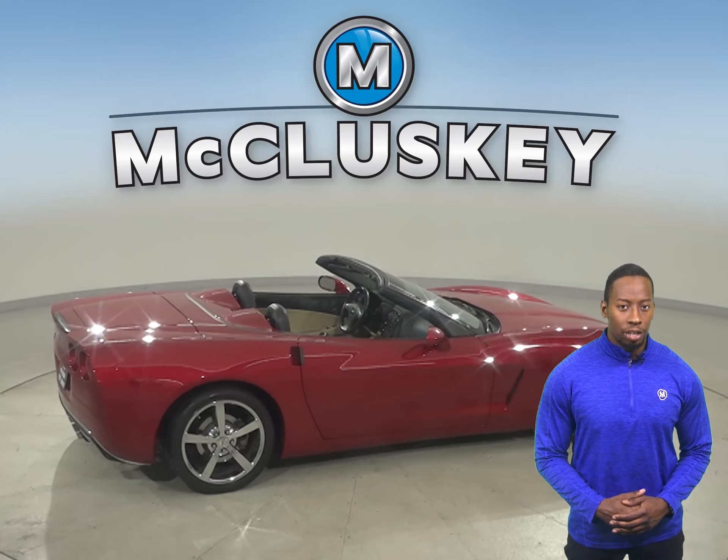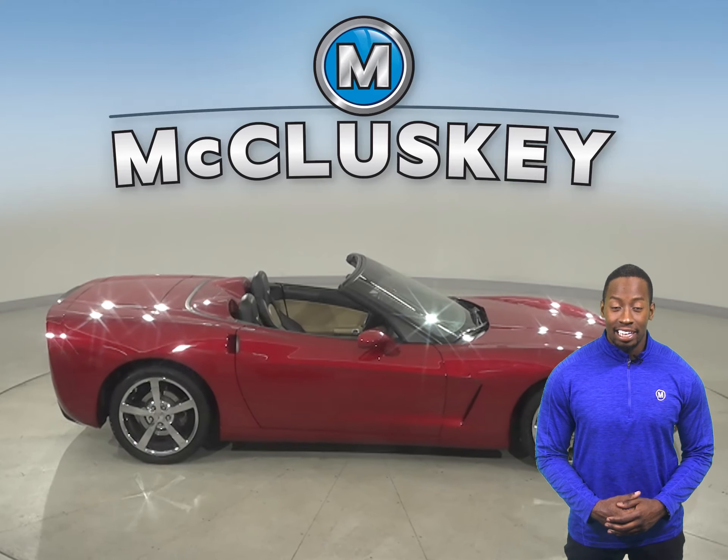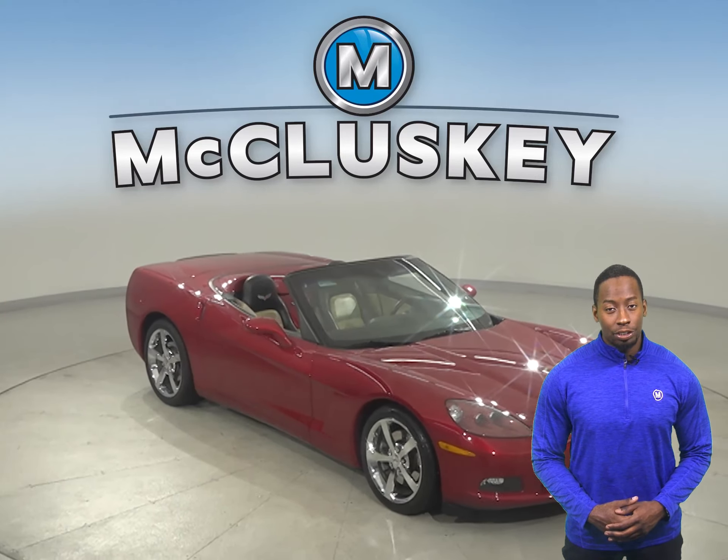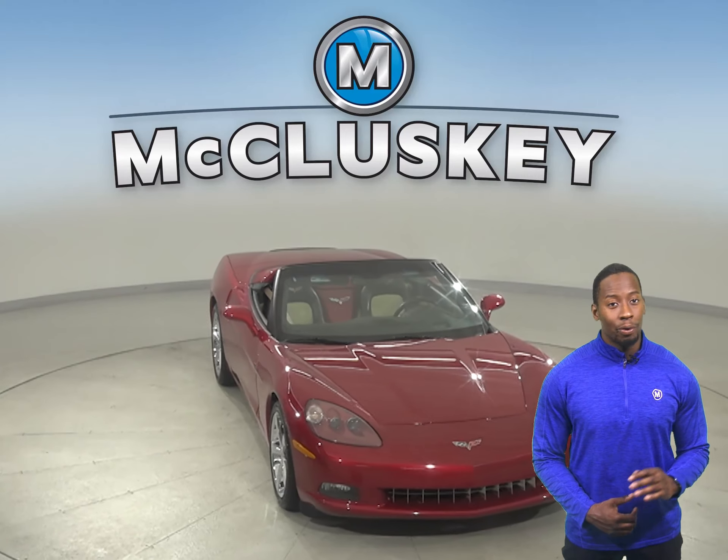This Corvette is equipped with remote start, keyless entry and heated seats. See if you qualify today and take it on a free 48-hour test drive. Once you buy this awesome Corvette, you will have no regrets.